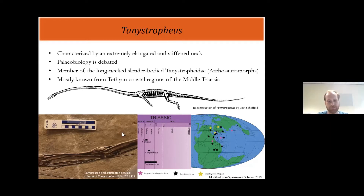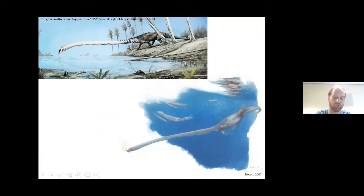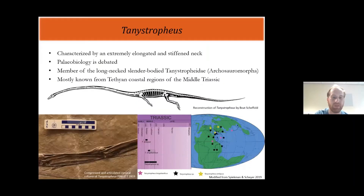As you can imagine, for such a weird-looking animal, its paleobiology has been quite heavily debated. There are two main hypotheses: one being that Tanystropheus largely lived on land and used its very long neck to snatch fish and other prey from the water, and the other being that Tanystropheus actually lived mostly in the water and caught its prey there. Tanystropheus is a member of a group of reptiles called the Tanystrophidae, which is characterized by a long neck and a slender body, but Tanystropheus is the taxon that shows this most clearly.